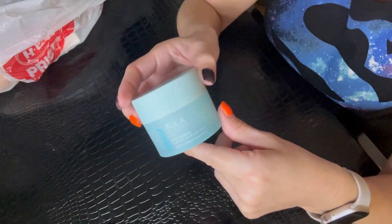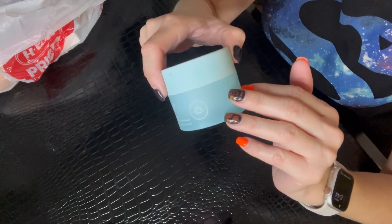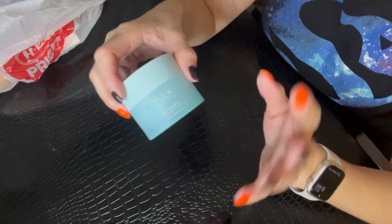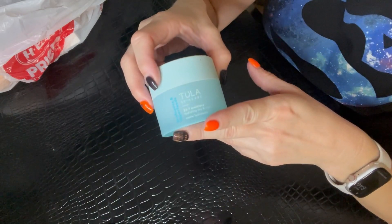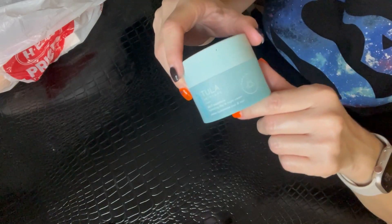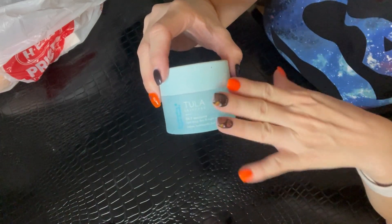Next we have the Tula Probiotics and Superfoods 24/7 moisturizer. This was a really good moisturizer — I would definitely repurchase it. It has a very clean scent and it's effective in that it really hydrates my skin without causing any irritation. I would primarily use this at night, but you can most definitely use it both a.m. and p.m. I enjoy the Tula brand, so I will be purchasing this again, just not right away since I'm trying some new moisturizers.